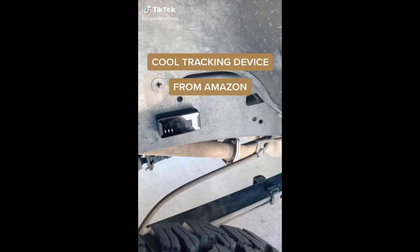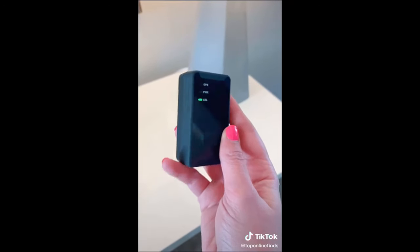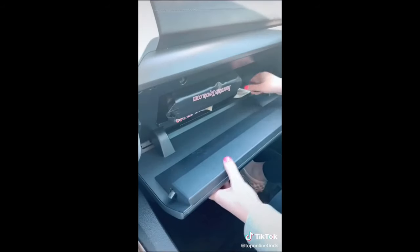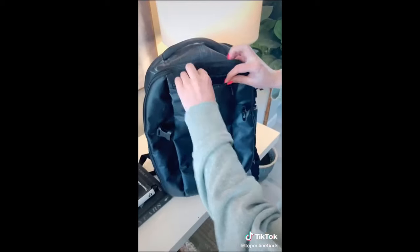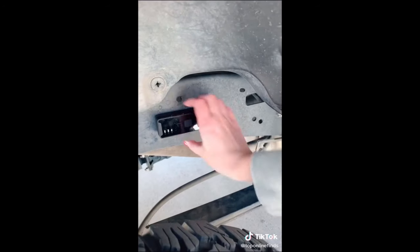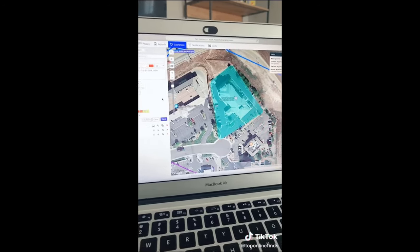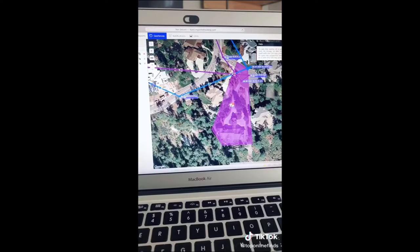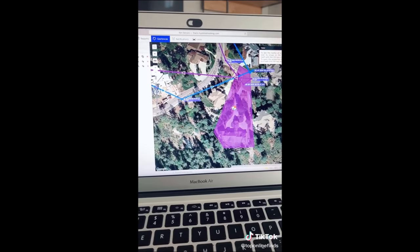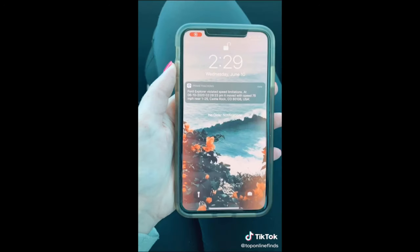I recently found this tracking device on Amazon and it is seriously awesome. There are so many cool features, including the ability to track someone's comings and goings, or even your own belongings or your car. You can stick it in the glove box, put it in your backpack or your kid's backpack in a crowded area, or even your luggage. Or you can put a magnetic strip on it and attach it to your car. Using their website, you can set up different geofences to get alerts anytime the tracker enters or leaves a designated area — for example, your husband's work or your house. You can also set up speed limitations to get notified if someone has been speeding.